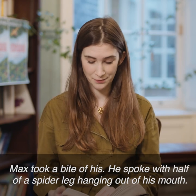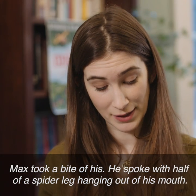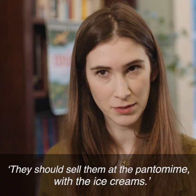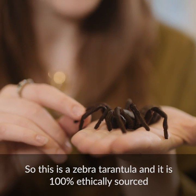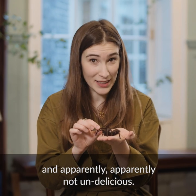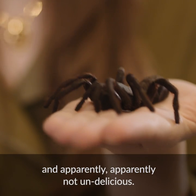Max took a bite of his. He spoke with half a spider leg hanging out of his mouth. "They should sell them at the pantomime with the ice creams." So this is a zebra tarantula and it's 100% ethically sourced and apparently not undelicious.